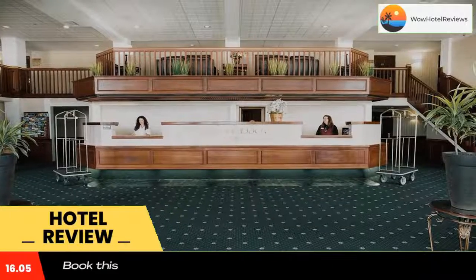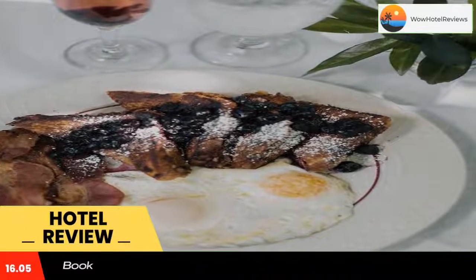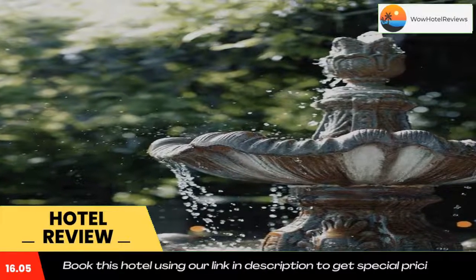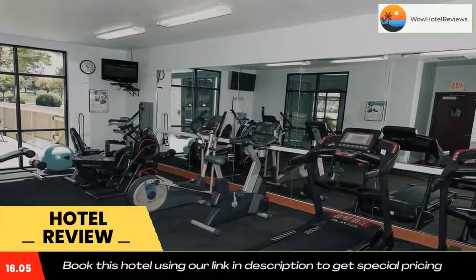Regency Expressions meeting and banquet facilities are available on site and can provide catering services on request. Chadwick's Pub and Sports Bar serves breakfast, lunch, and dinner, and is a great place to get a drink and watch a sporting event on TV.